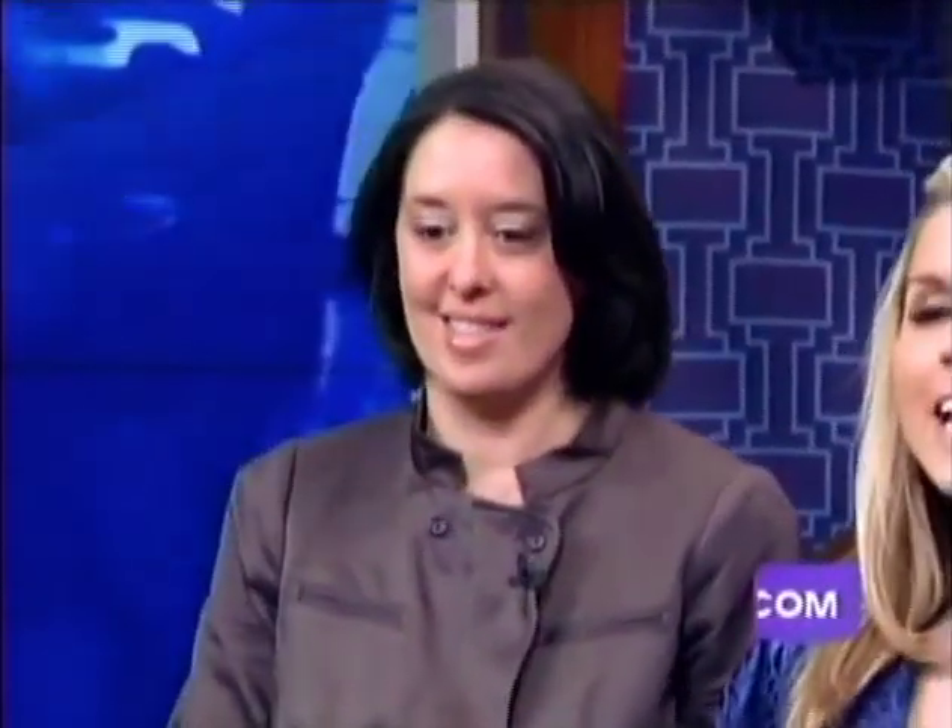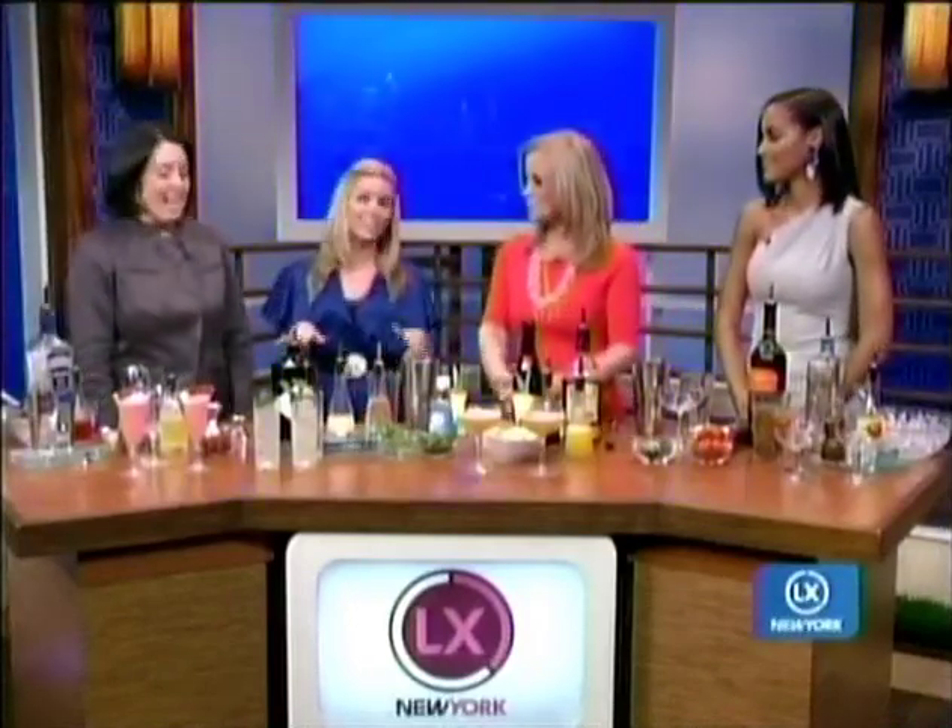Here to take us through these grown-up drinks is Julie Reiner, owner and beverage director at the Clover Club in Brooklyn. We're very excited about this. I'm excited too, because it's Friday and everybody needs a cocktail. I'm going to walk you guys through a few trends that are happening these days.